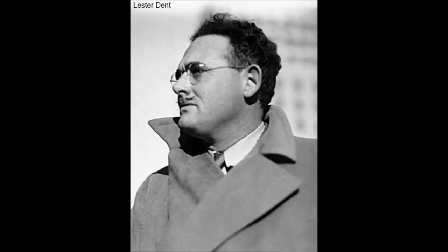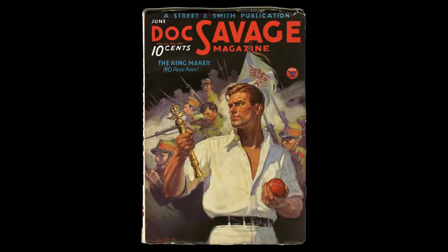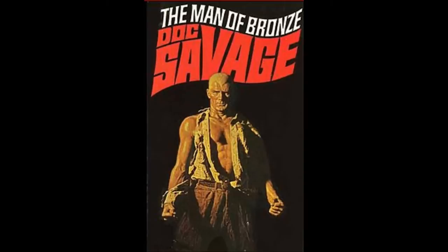Doc is described as being 6 feet tall, weighing every bit of 200 pounds, and having bronze skin. His hair was a slightly darker shade of bronze that sat on his head like a skull cap. He was depicted in the pulps by artist Walter Baumhofer. During the 1970s, his physical appearance would go on to change from the original Pulp Magazine artwork.